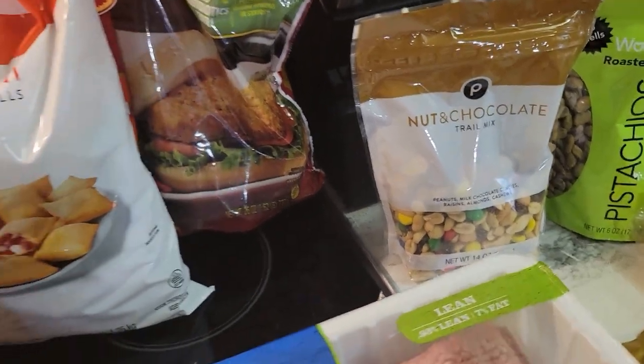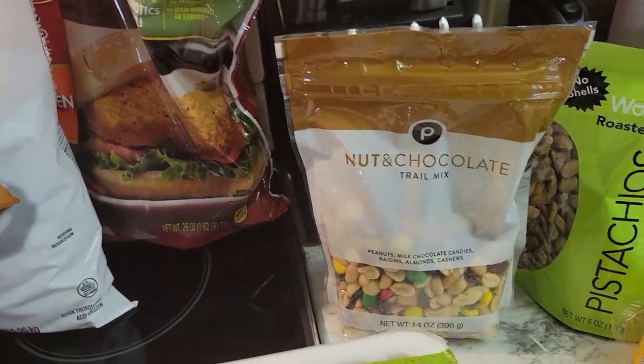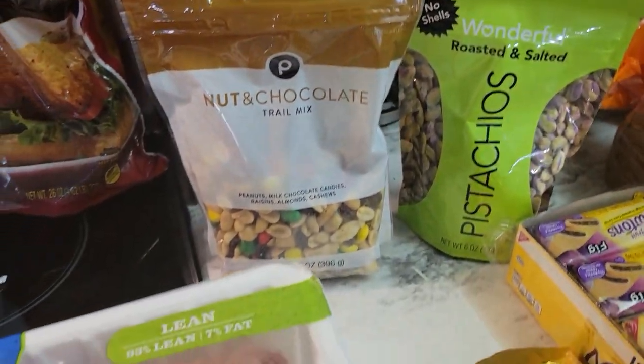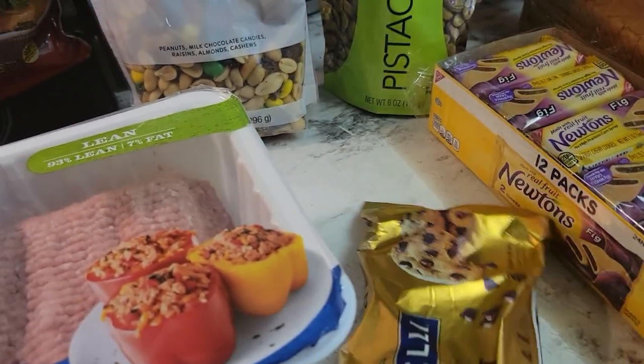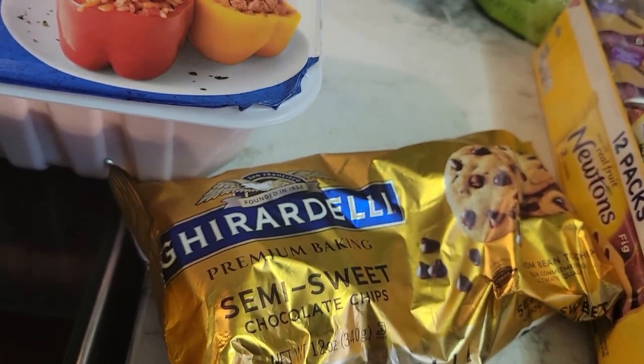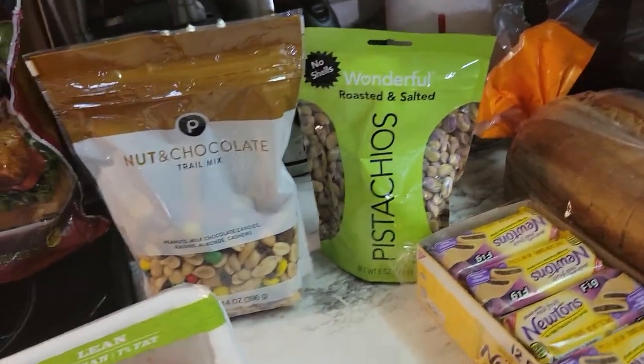My husband loves trail mix, so I got some trail mix for him. And some pistachio nuts for me. Our usual Ghirardelli chips — the chocolate chips that I use for the oatmeal balls, the energy oatmeal balls.